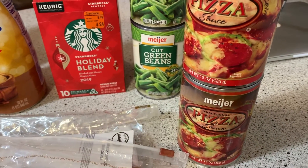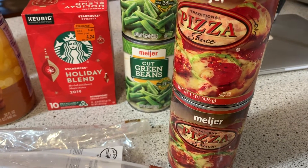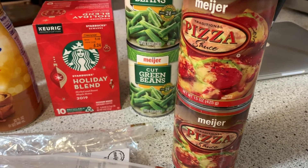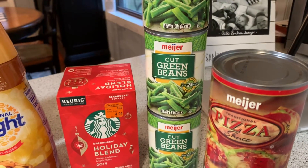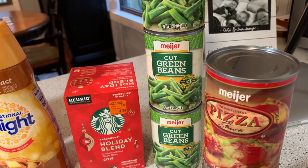Two containers of pizza sauce. We have pretty much all the stuff for homemade pizza, so I picked up some sauce. I do like to make my own, but sometimes I just like to cheat and use a canned sauce. Three cans of green beans — the Meijer brand were 45 cents.